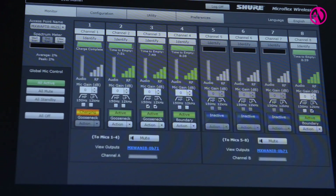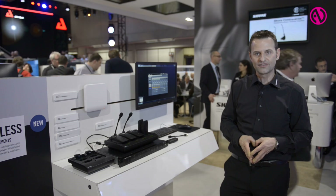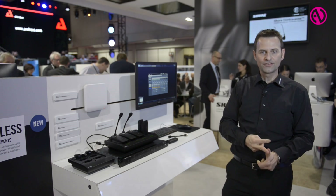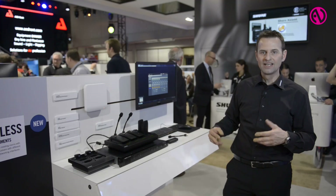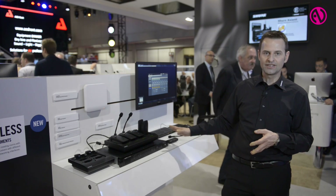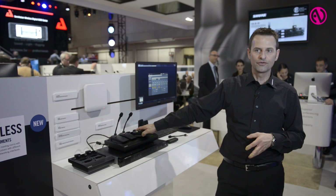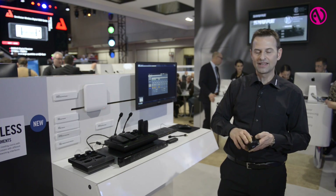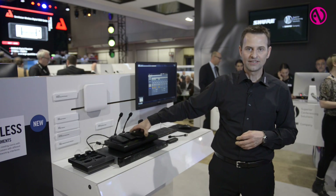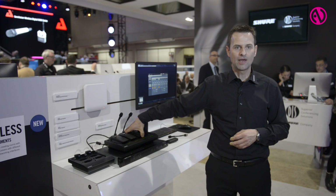The software shows several tabs. What we see here is the monitor tab that gives you status information about all the channels, but there are also other tabs for system configuration, hardware overview, a utility tab, and preferences where you can select and define specific functionalities of those portable units — for example, taking them out of the charger: shall they start in active or mute mode and details like that. The whole system can also be password protected and controlled by any unit that speaks TCP/IP protocol.